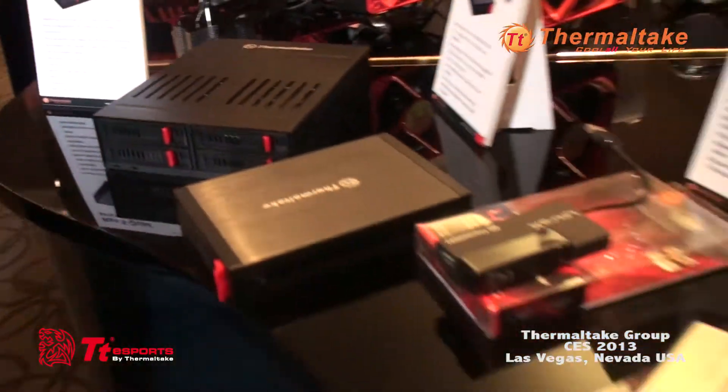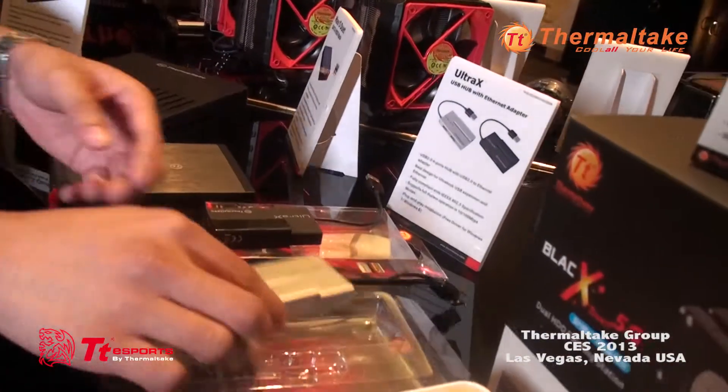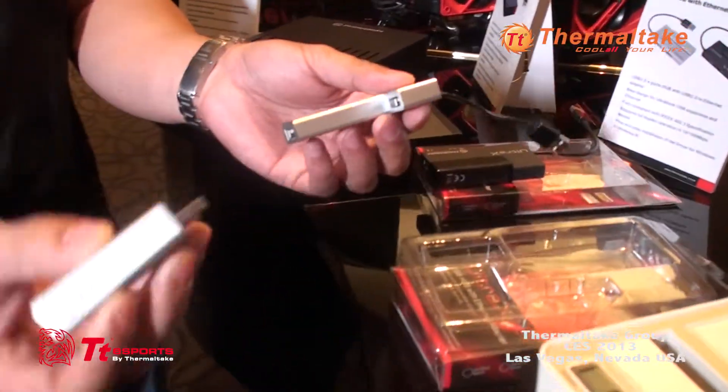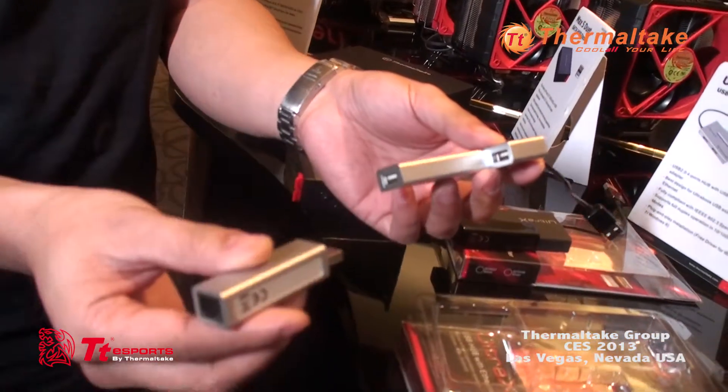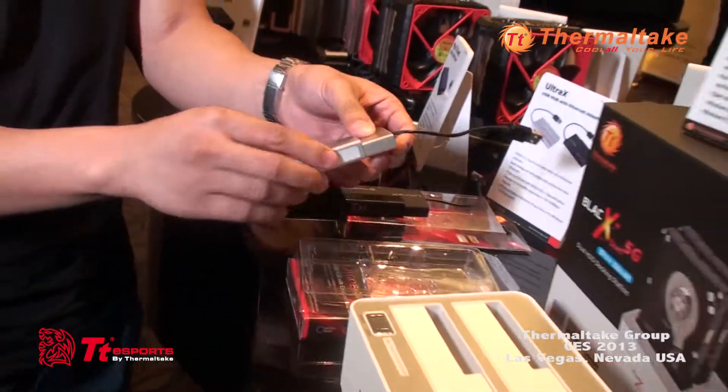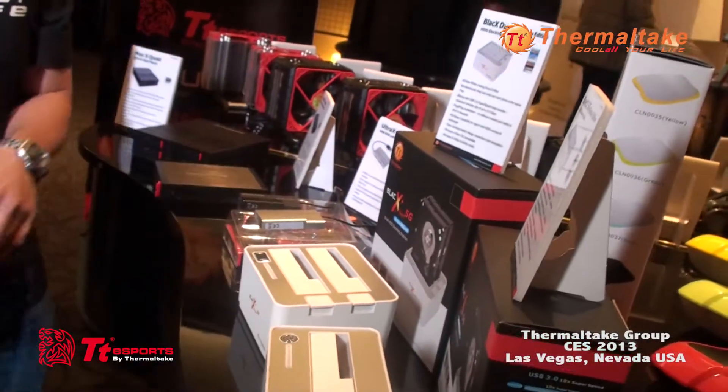Next to it we have our UltraX, our USB hub, which actually comes with an Ethernet USB adapter. So basically if you're on the go and mobile, you can connect it to your laptop and have Ethernet access if your laptop is limited to just Wi-Fi.